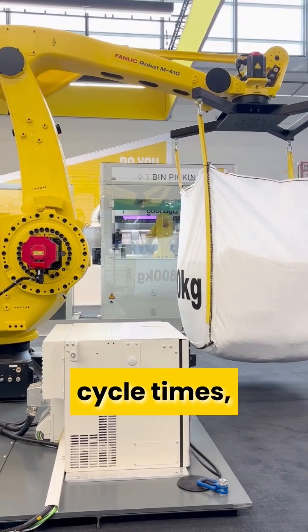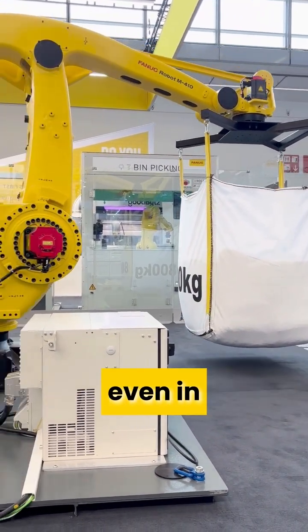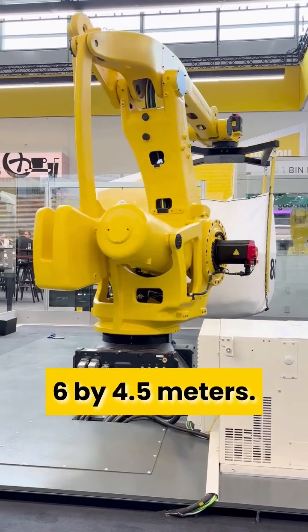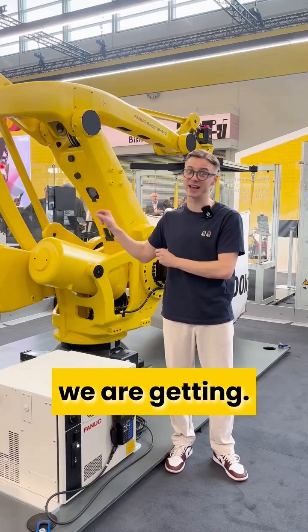Thanks to its compact footprint and fast cycle times, this robot is perfect for high-speed palletizing even in tight spaces. This setup handles big packs on wooden pallets, all within just 6 by 4.5 meters — pretty compact for this level of performance.